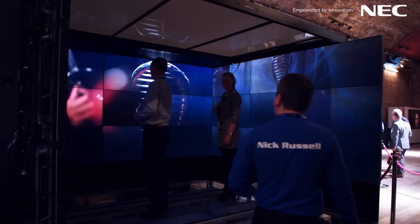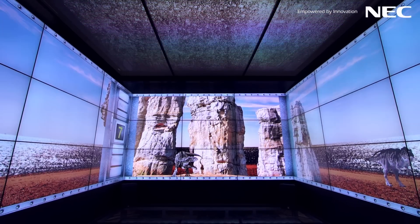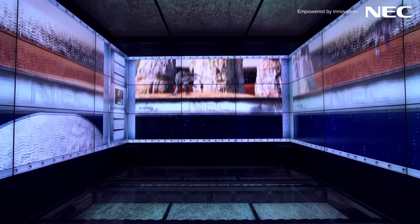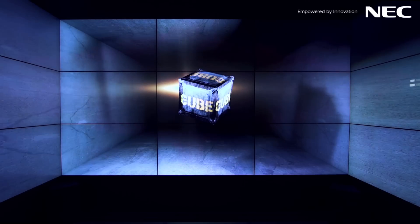Behind me we've got the Cube — that's something we decided to do for a bit of fun this year. You may remember last year we had the curved wall; this year we wanted to have a fully immersive experience with content from above, below, and all around you. We've had some great feedback — in fact, some people want to buy the Cube. We never thought we'd be in that position, but we might have to put that on our price list.